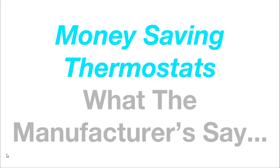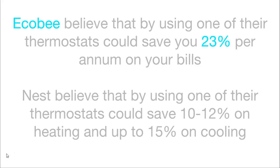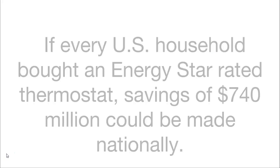What the manufacturers say about energy savings: Ecobee believe that by using one of their smart thermostats it could save you 23% per year on your bills. Nest believe that by using one of their thermostats you could save 10–12% on heating and up to 15% on cooling. If every US household bought an energy star rated thermostat, savings of $740 million could be made nationally.